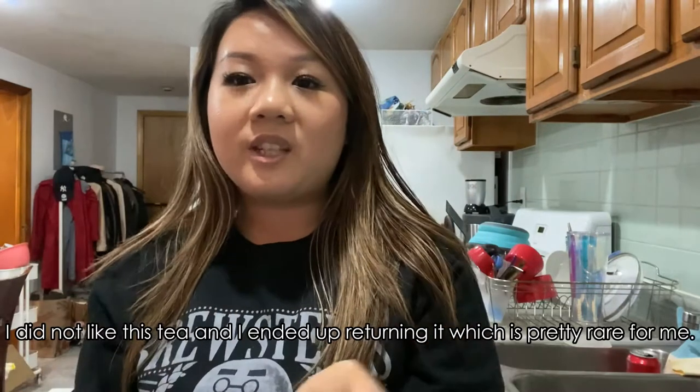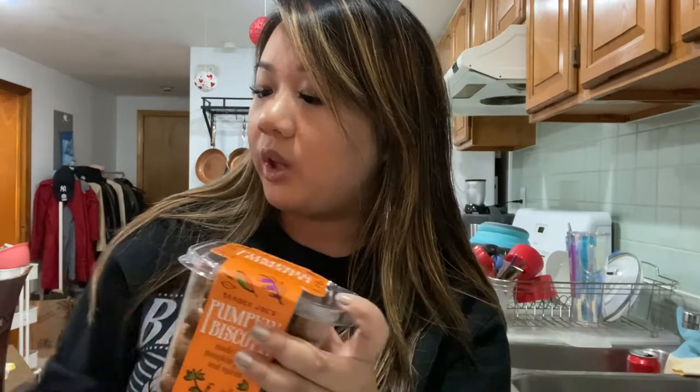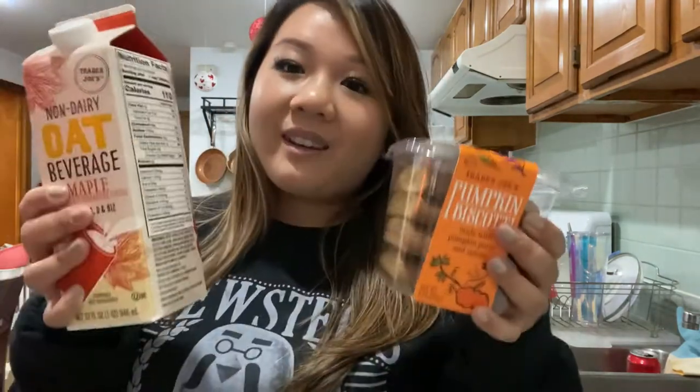Then we have some pumpkin spice rooibos tea. I like to make myself a cup of tea before bed. I only let myself have one iced coffee in the morning, but I also like having a routine — I like making tea because my body associates coffee with waking up and getting started, and tea is more like settling down for the day.